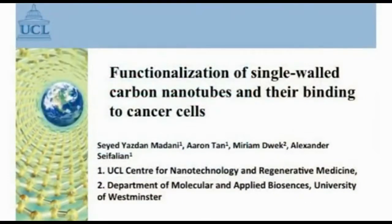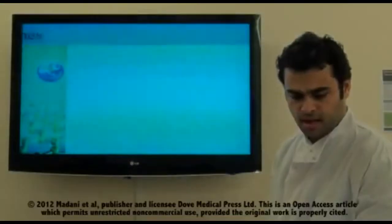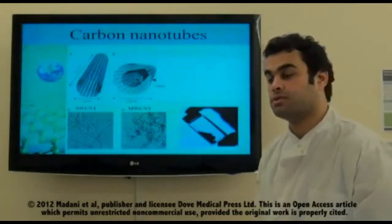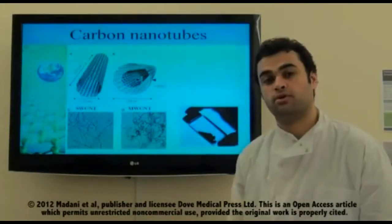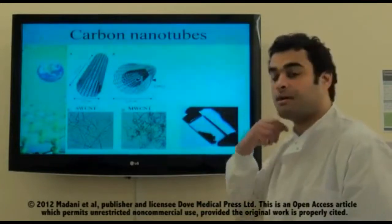In this video, I'm going to present about the functionalization of single-walled carbon nanotubes and the binding to cancer cells. Carbon nanotubes are a material made from carbon and they look like a tube when viewed under transmission electron microscopy. With the naked eye, they just look like a powder.